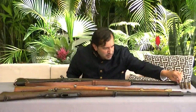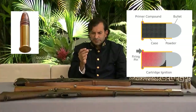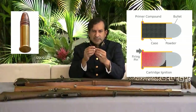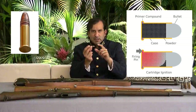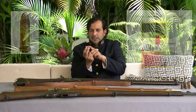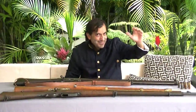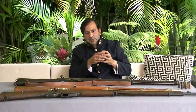What we now call simply ammunition is known as self-contained ammunition because it has everything in it: the bullet, the powder, and the propellant that creates the chemical reaction to propel the bullet, plus the primer that ignites the propellant — all in one unit. So we went from using loose black powder to self-contained cartridges.